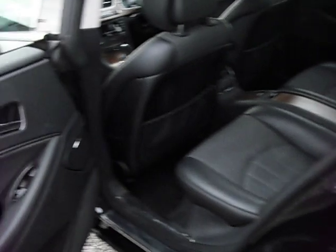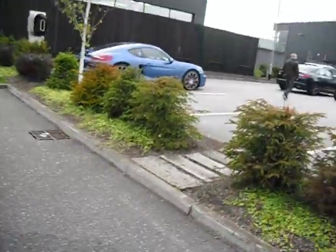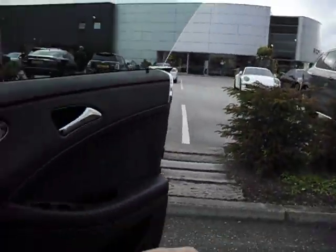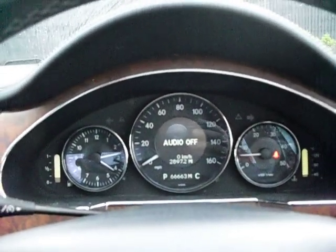Let's have a look in the back — all very nice, nothing to write home about there. Jumping in the driver's seat: electric door mirrors, looking at the dash — no warning lights on. 66,663 miles on the clock.